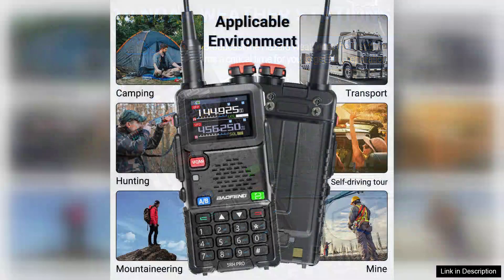In conclusion, the Baofeng UV-5RH PRO GPS walkie-talkie is a powerful and versatile tool that excels in both performance and functionality. Its combination of GPS capabilities, NOAA access, and multiband support makes it a valuable asset for outdoor enthusiasts, emergency responders, and anyone needing reliable communication. With a few improvements in user guidance, it could be an even more accessible option for all users.